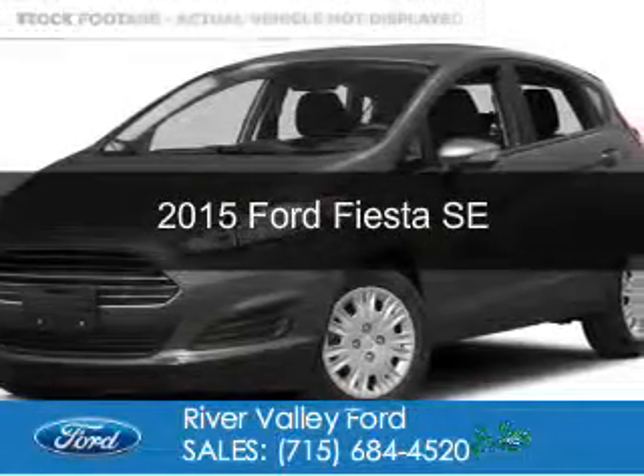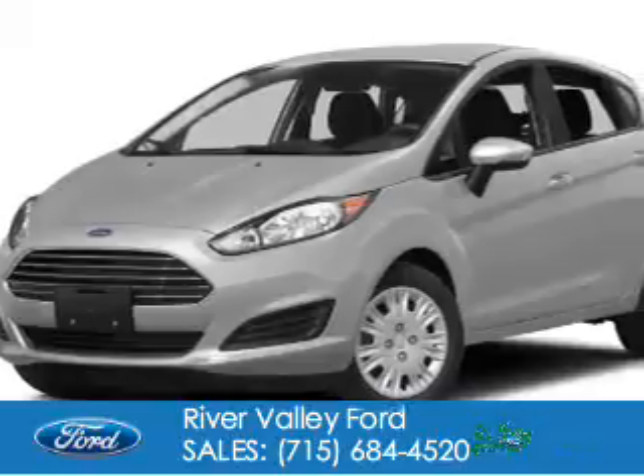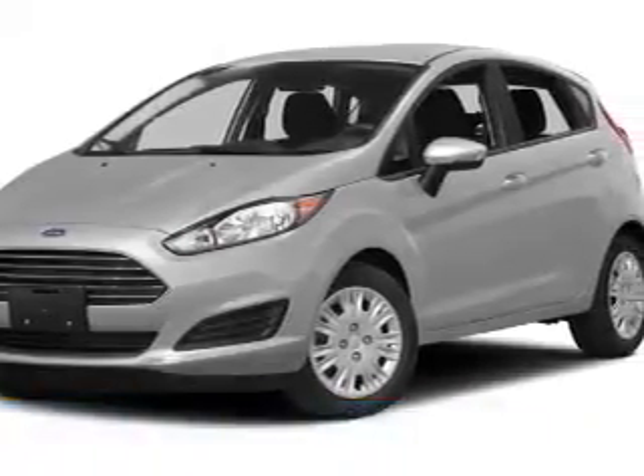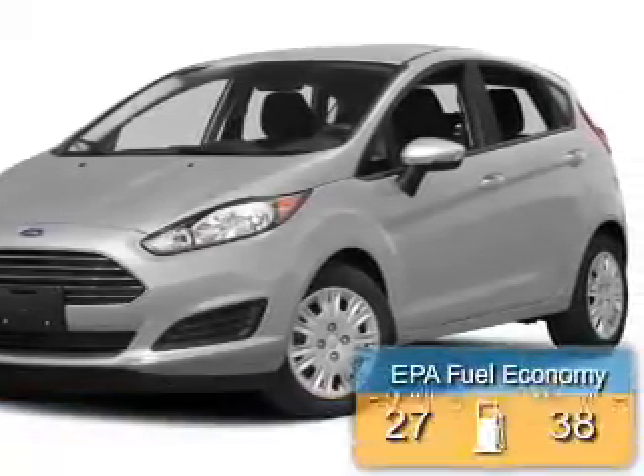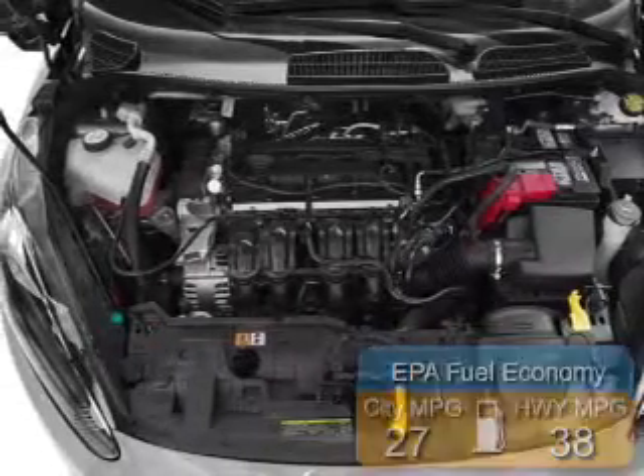This is a new 2015 Ford Fiesta. It's powered by front-wheel drive and a 1.6-liter 4-cylinder engine. Great fuel efficiency saves you money by requiring fewer trips to the gas station.